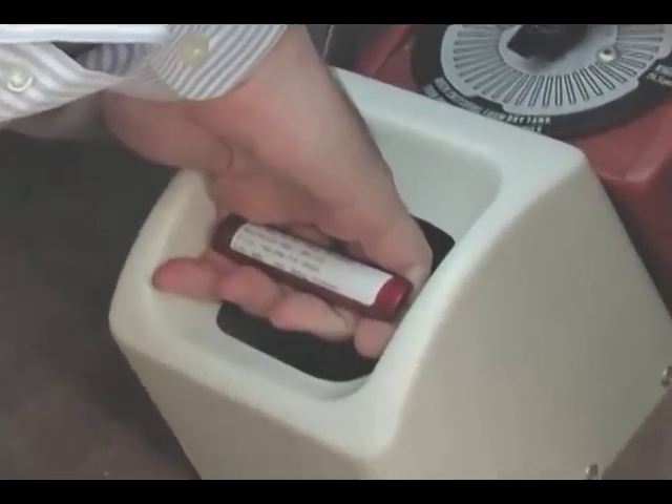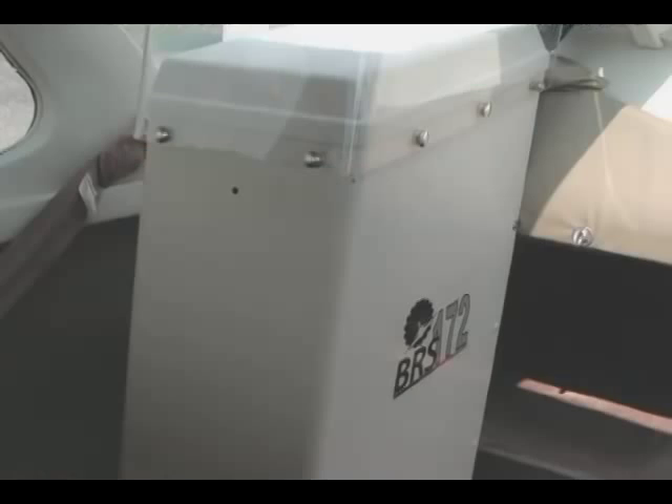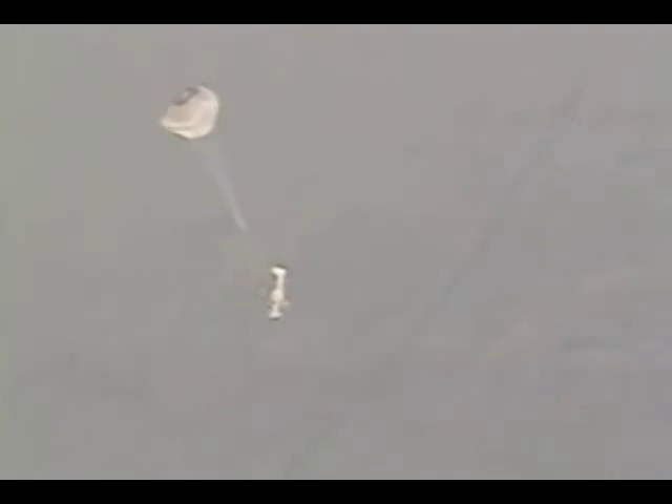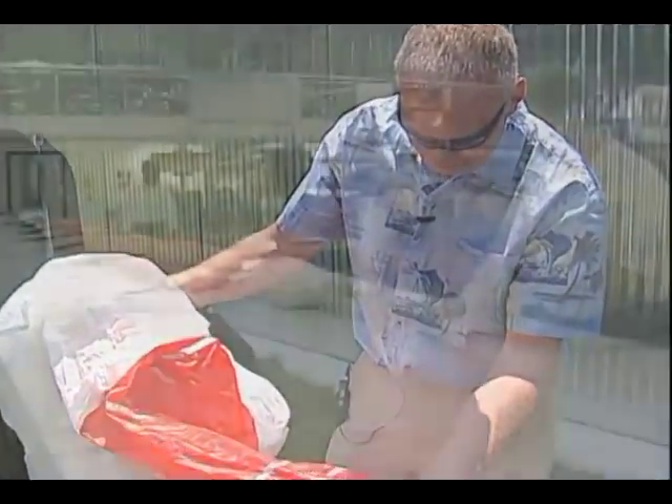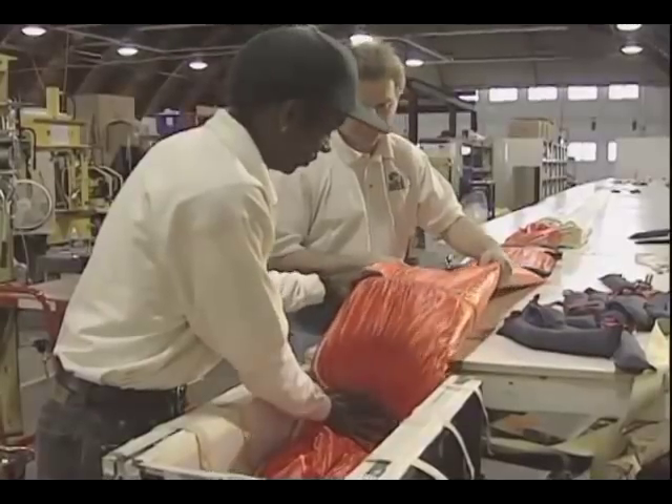He pulled the safety pin on his plane's parachute system. Behind his seat, a solid rocket knife and a canister opened. Then all of a sudden, I heard like a poof, like air consumption. And the plane just stopped — kind of like someone reached out and grabbed me and just stopped me. The parachute on Higgins' aircraft was developed by Ballistic Recovery Systems, or BRS.